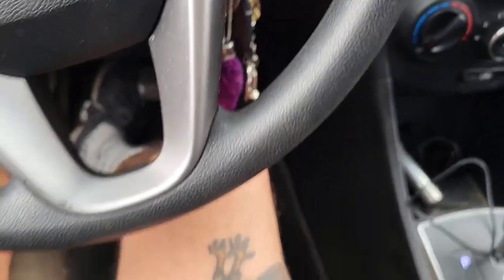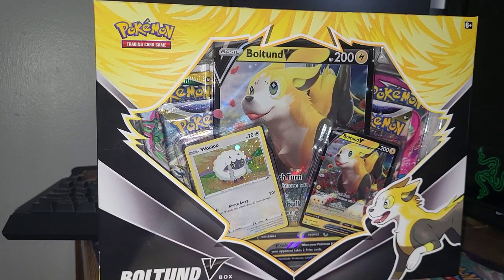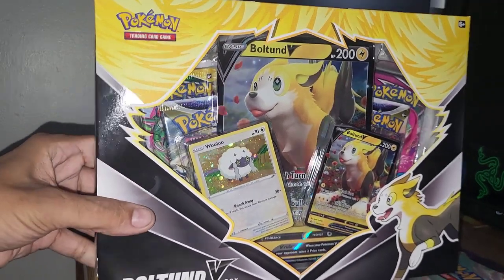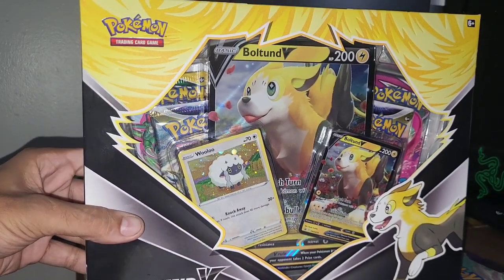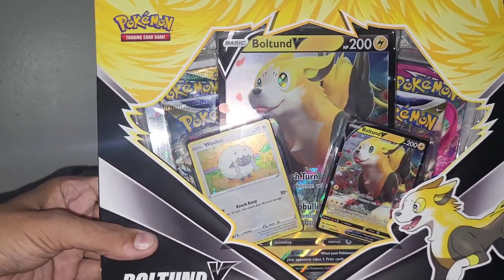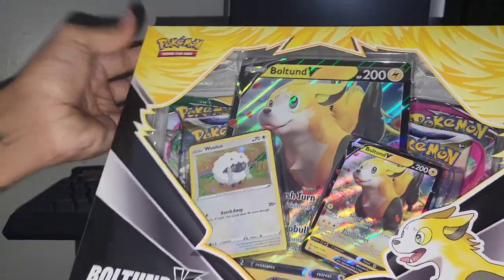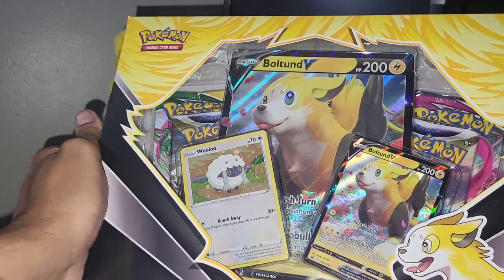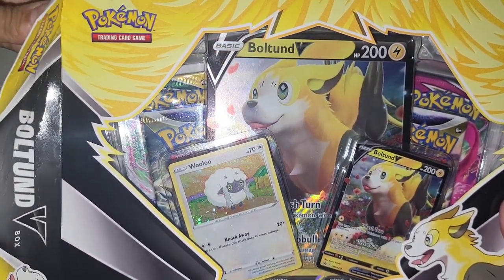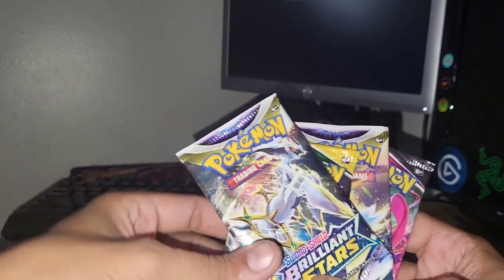Thank you so much if you made it this far in the video. I feel like opening up some packs as well. Shout out to my mom — she got me this Bulton V box. I think she's been watching more of my videos and understanding pack openings more and more, so she decided to get me some product. Thank you mom! I've already opened one of these on my channel so I'll just get the packs out real quick.